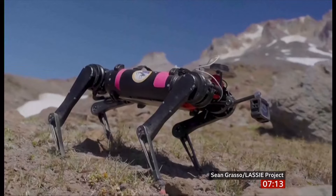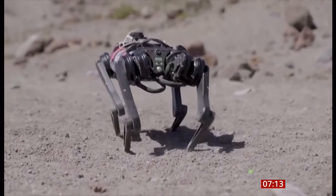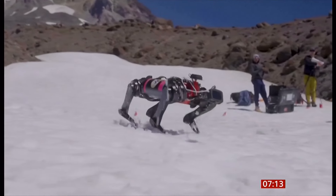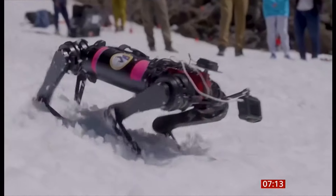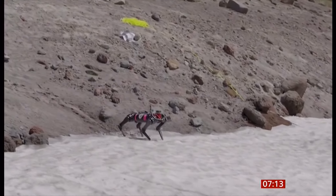Man walked on the moon first — could man's best friend be the next to take a few steps? Engineers in Oregon are teaching a robot dog to walk on the moon. Now, here's how to manipulate an acronym: the Legged Autonomous Surface Science in Analog Environments — LASSIE.